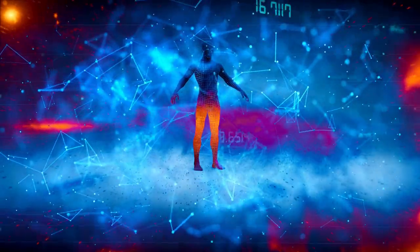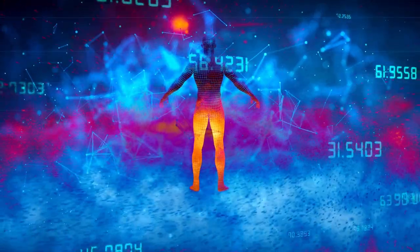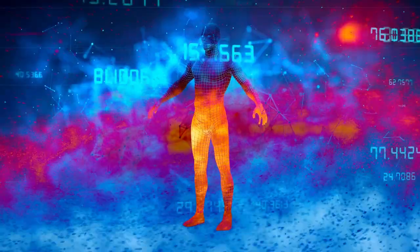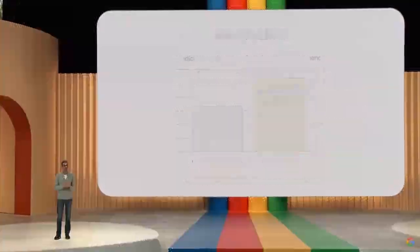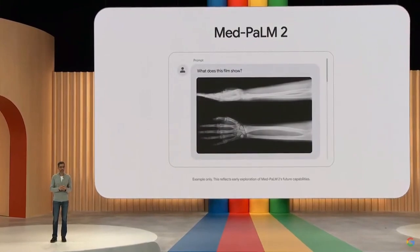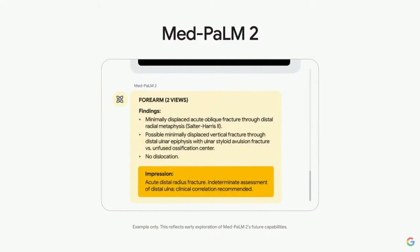Speaking of applications, let's delve into the incredible impact Palm 2 has in the healthcare domain. This AI system's ability to analyze medical data, interpret symptoms, and provide accurate diagnoses is revolutionizing the approach of doctors and healthcare professionals to patient care. Using advanced NLP capabilities, Palm 2 can extract valuable information from medical records, research papers, and patient input, processing vast amounts of data including complex medical terminology with exceptional speed and accuracy.